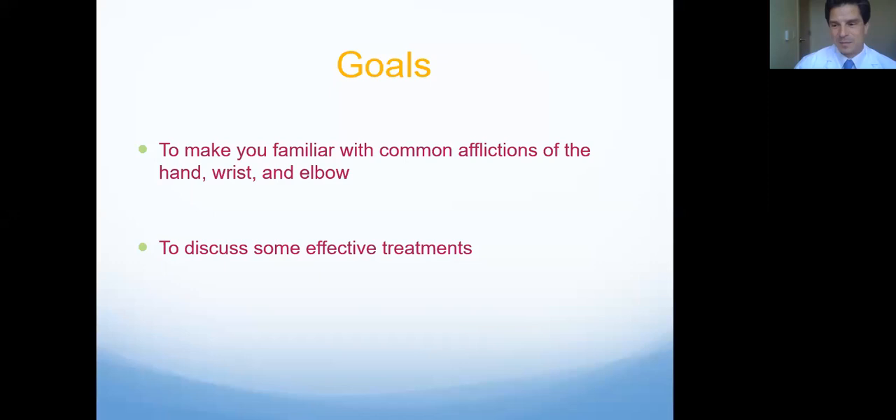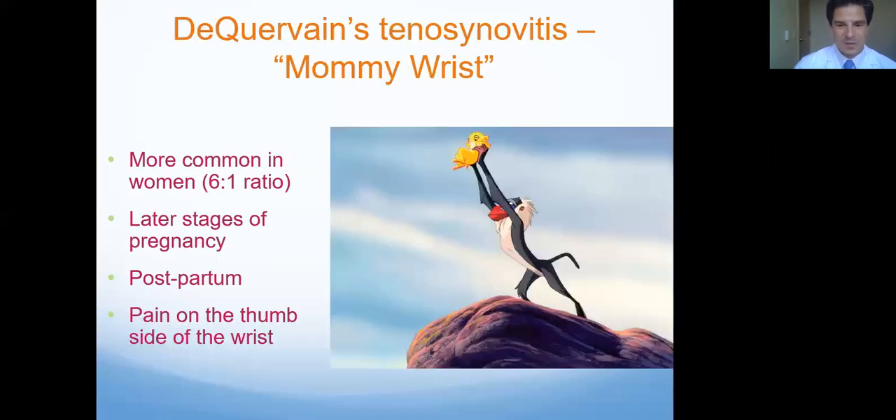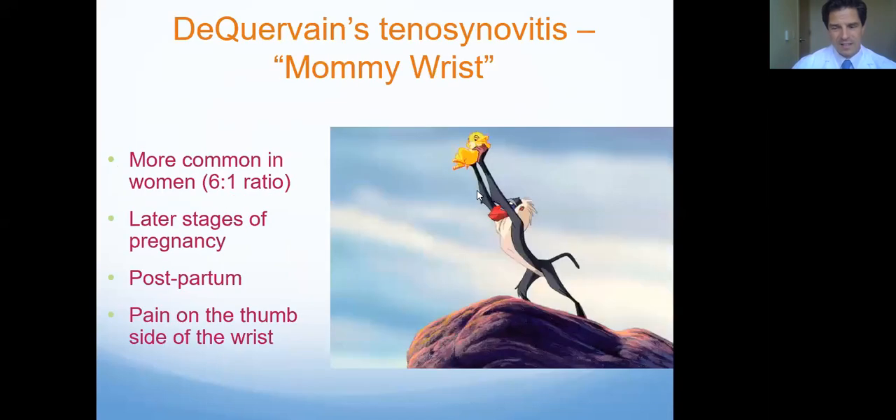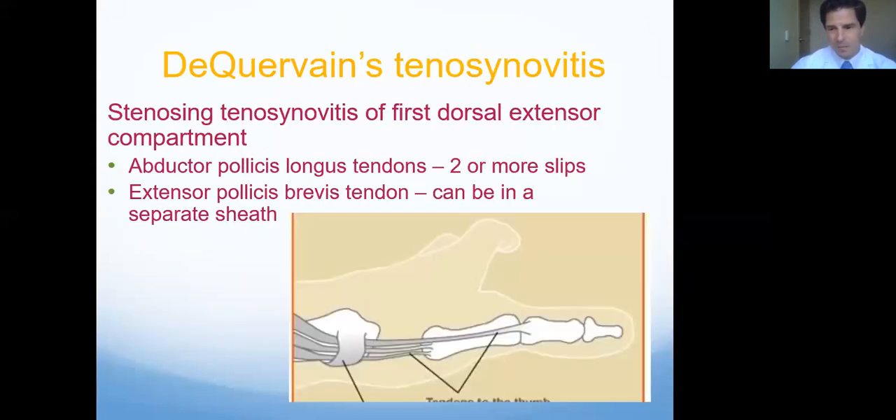Goals today: we're going to try to discuss some of these afflictions and discuss some of the treatments. We'll start right in with the wrist. One of the more common things that I see here in the office has a cute nickname — it's called Mommy Wrist, and it's got a fancy name called De Quervain's Tenosynovitis. It is a little bit more common in women, and we do sometimes see it in new mothers and new grandmothers as they're lifting up the baby.